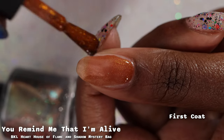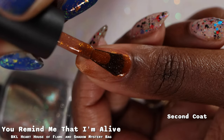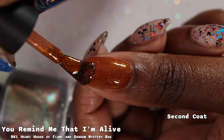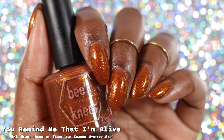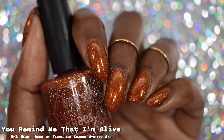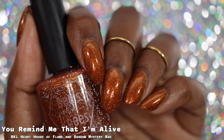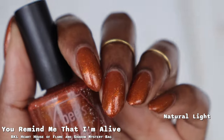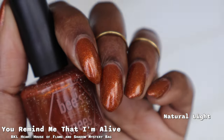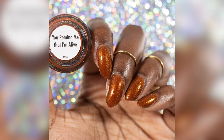First up from the mysteries, we have You Remind Me That I'm Alive, described as a mid-tone brown base with a gold shimmer and a scattering of silver light reflective glitter. I freaking love brown plus gold — that is always going to be a winning combination, and you guys know how I feel about gold. I think this particular shade of brown is skirting the line between burnt orange and brown — I would have called it a burnt orange before reading the description. Whatever color it is, it is so damn beautiful. I was pleasantly surprised by how opaque it was — I reached full opacity in two coats. I'll still call it a two to three coater depending on preference. Due to the reflective glitter, do not scrub this one off — use the soak-off method please.